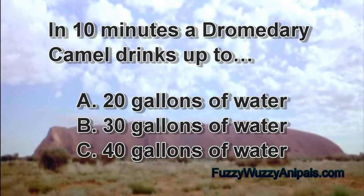In 10 minutes, a dromedary camel drinks up to: A: 20 gallons of water, B: 30 gallons of water, C: 40 gallons of water.